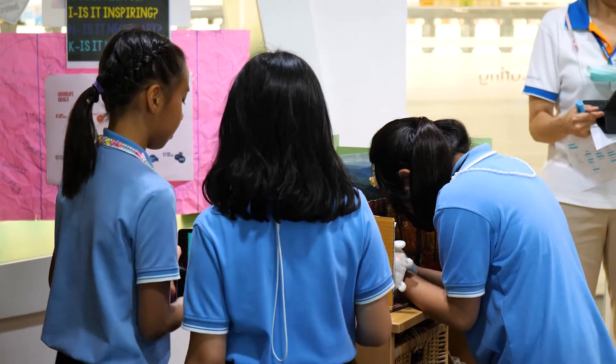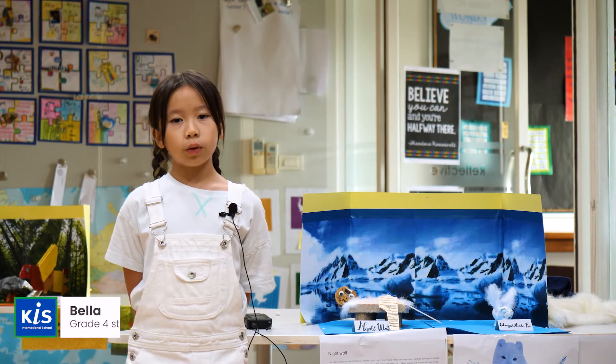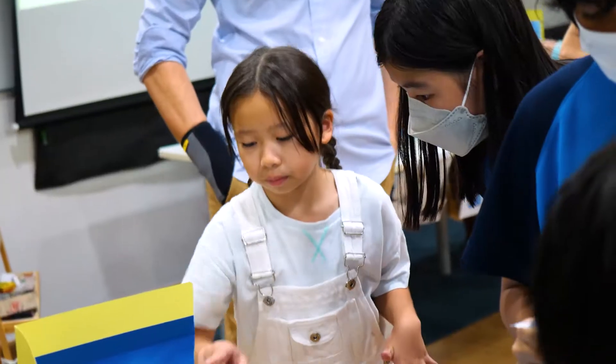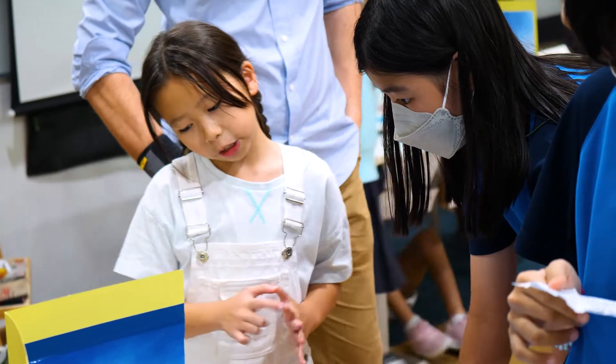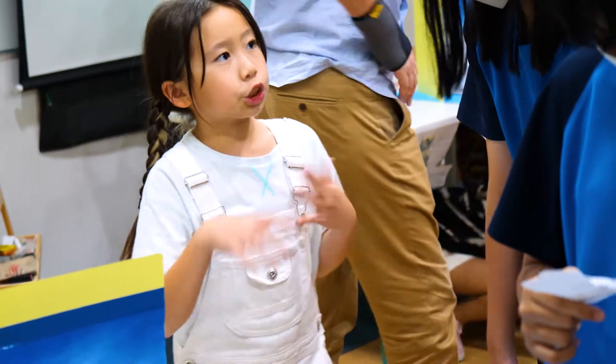My animal is called Wingate Arctic Fox and it lives in tundra and it is also an apex predator. I really liked doing this because I really like to research and paint and make stuff with clay. The reason I chose my animal is because I've always had a part of my heart for the ocean, so I thought maybe I could do something ocean related.